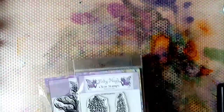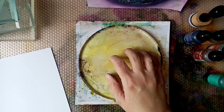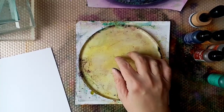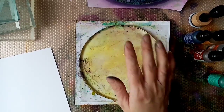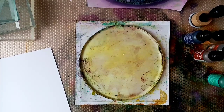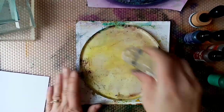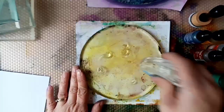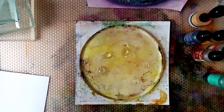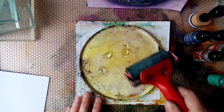First things first, we're going to make our background using our six-inch round gel plate. You could use a four-inch round if you wanted to, or even square — it's up to you. I'm going to make our background with alcohol ink and some alcohol lifting, just to add a bit of pattern to it. First thing I'm going to do is add a bit of hand gel — hand sanitizer. If you go to my channel Gail Julie Makes on YouTube, I explain it all really clearly on there.